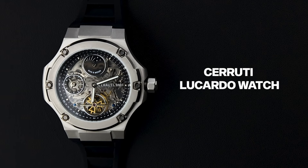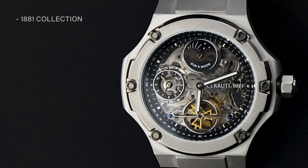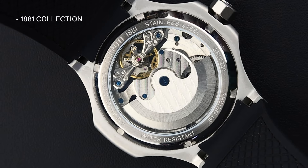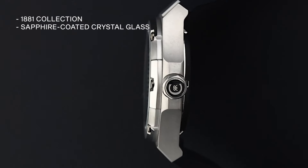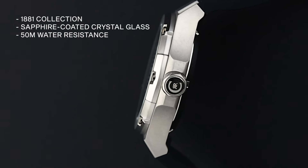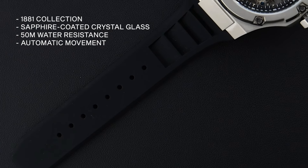First is the Chirruti Locado Watch. The Locado from Chirruti's 1881 collection offers a sporty and elegant look, exuding class with its timeless design and traditional craftsmanship. This watch comes with sapphire-coated crystal glass and 50-metre water resistance, an automatic movement, a skeleton dial, and a stainless steel case.